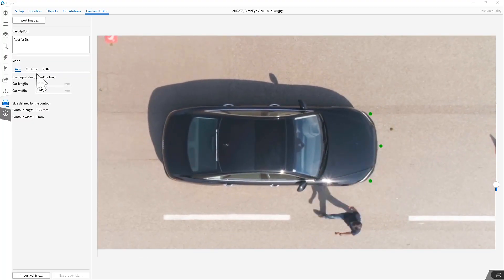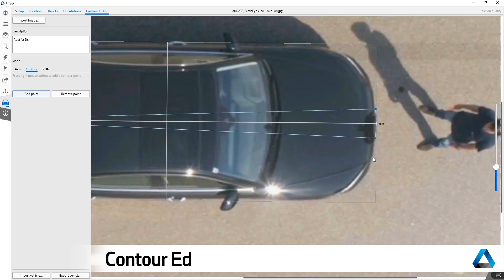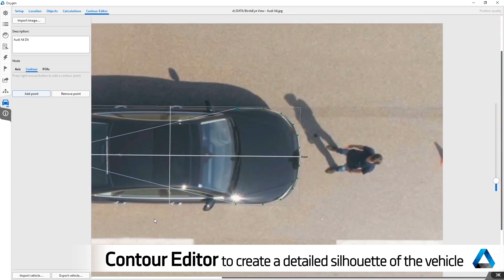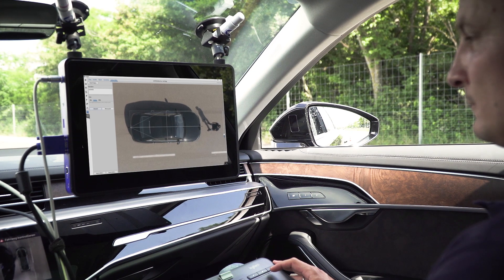Think outside the box. The contour editor can create complex shapes and allows more realistic and accurate distance calculations between multiple vehicles, since the design of modern cars is more than just simple boxes.